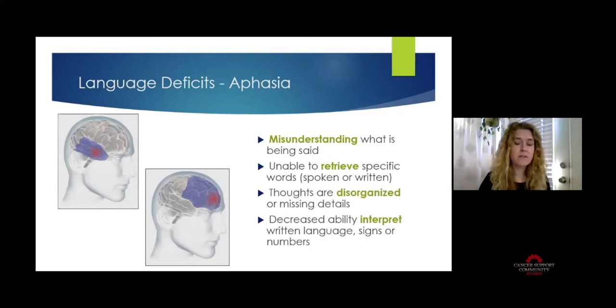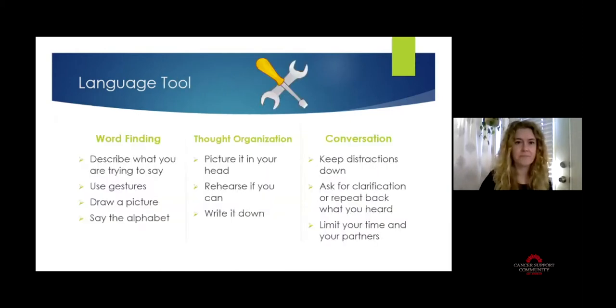People may also have a decreased ability to interpret things like signs or numbers, making navigating around the community very challenging — looking at something they feel they should be able to interpret, but not quite sure what that symbol means or whether that's a six or a nine.